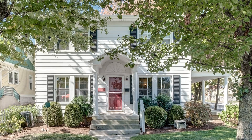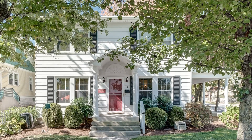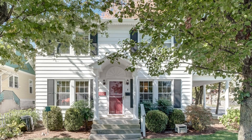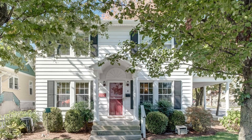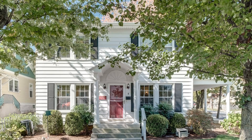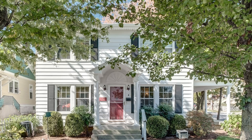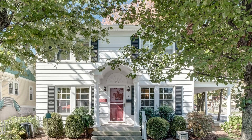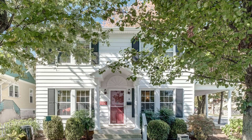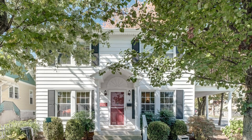Hey everybody, Deb Tomorrow Realtor here with another new listing. It is cold and slightly icy outside, so my intro is going to be from the indoors, showing you some still photos because we took these back in September when we knew we were going to be listing this house. Green leaves and blue skies are sure nice to look at this time of year. So this is 902 South Rogers — it is, to sound cliche, adorable.